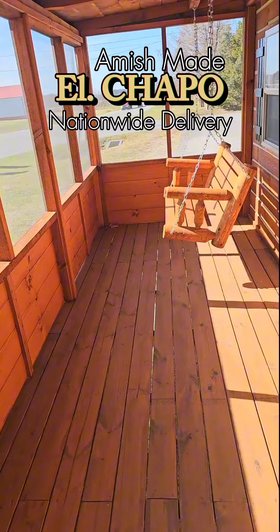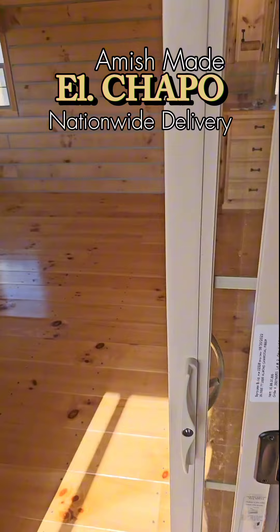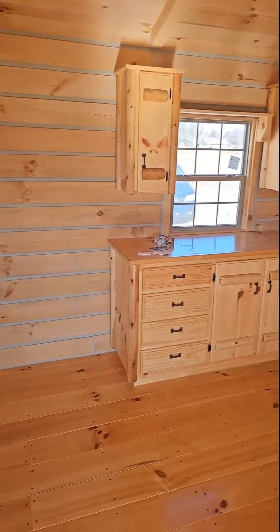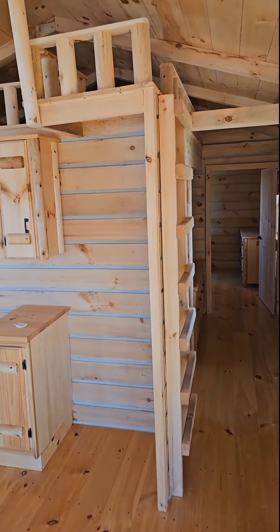We'll go in this way. Beautiful. Front covered porch, go through the glass sliding door. Look to the left — look at all that natural light. Five windows right there in the living room. Look this way, beautiful kitchenette. Got you a storage loft up there.